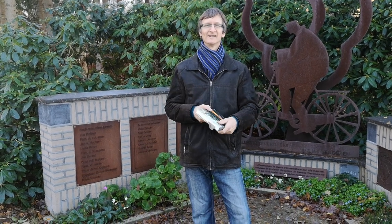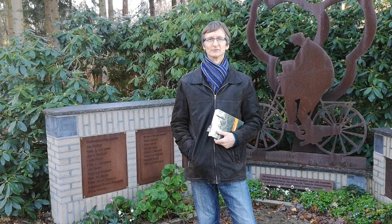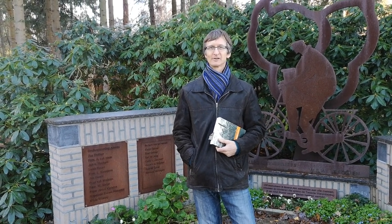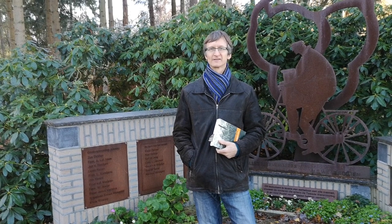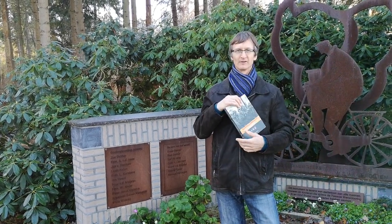Hello, here I am again. I want to tell you something more about the traces you can find from Poland all over Holland. Today we are in the forest of Campina, near the town where I was born. There is also a book published about it.